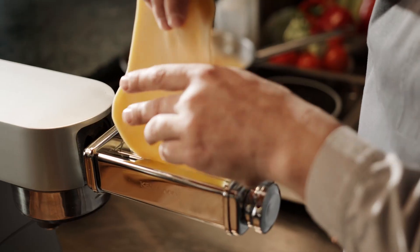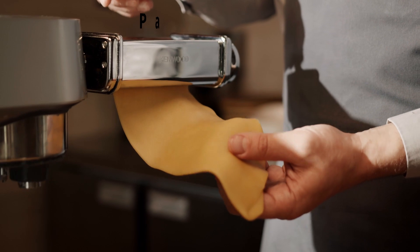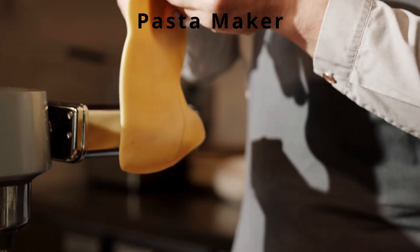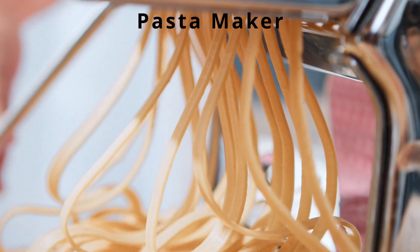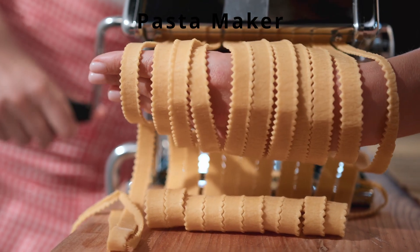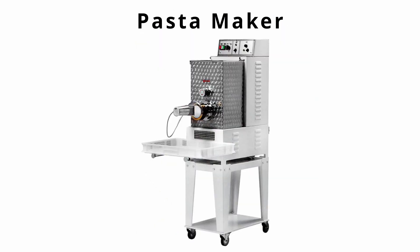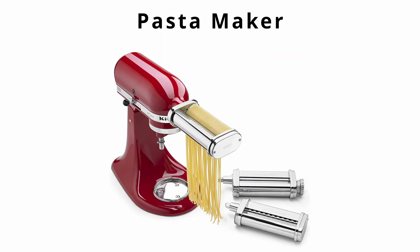Then we have a pasta maker — a medium-sized kitchen tool designed to simplify the process of rolling and cutting all kinds of doughs to make fresh pasta such as fettuccine, lasagna, ravioli, egg noodles, and tagliatini. They are available in mechanical and automatic versions. You can also get a pasta maker attachment for your KitchenAid mixer.